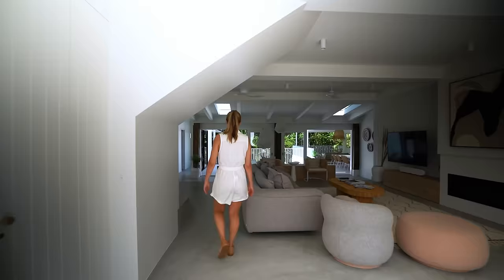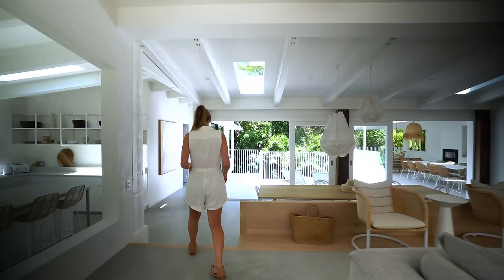That was thirsty work. I'm going to get myself a drink and then I want to sit down and chat through this home with you in more detail.